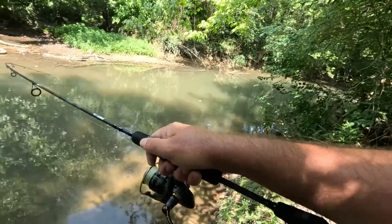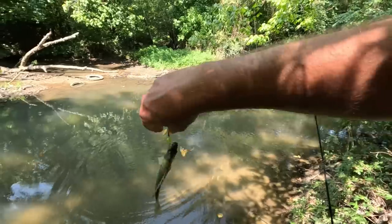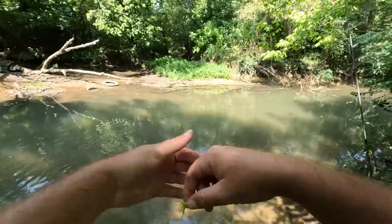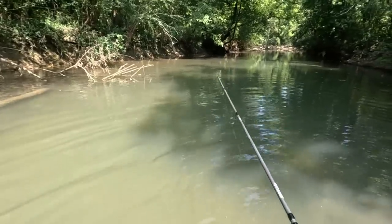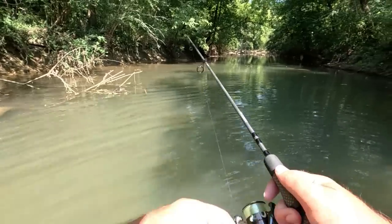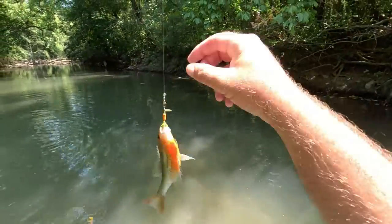Got that one — he hit hard; there were two or three of them right there. Right in front of me — there's a bunch of them sitting right here. That's a pretty one.